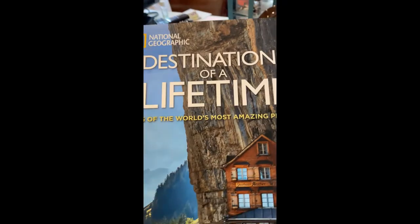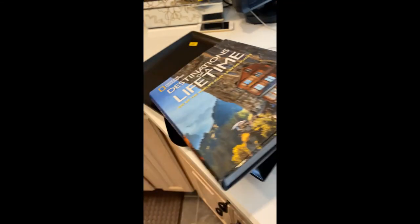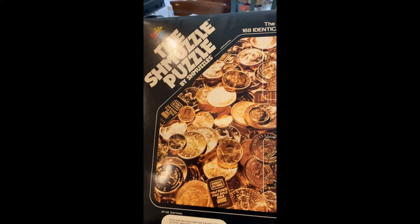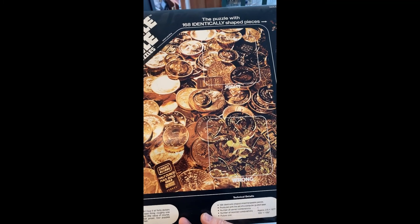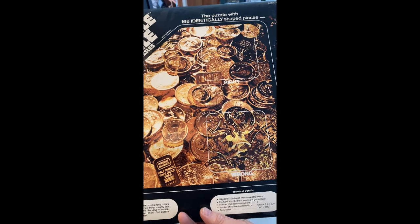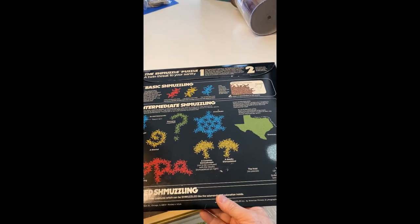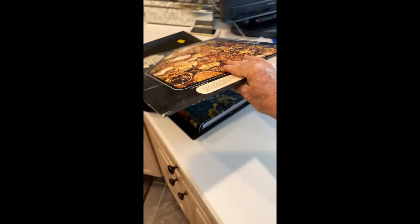Found this book — I actually thought of my wife, so I bought it for her. It's 'Destinations of a Lifetime' by National Geographic, with all sorts of wonderful photos in it. She loves looking at stuff like this, so I'll probably keep that even though it's worth like 20 bucks on eBay. I also got the Schmuzzle puzzle — it's the most unique puzzle I've ever seen. It says 168 identically shaped pieces, and on the back it shows you all these different patterns you can make because they're all the same shape. That'll be fun — I like doing puzzles.